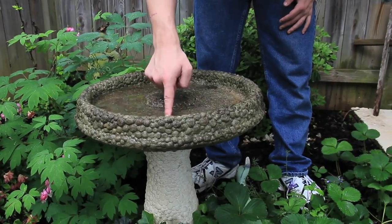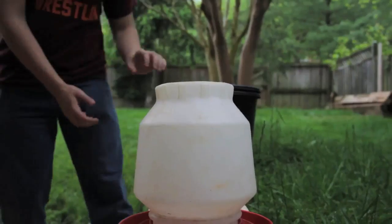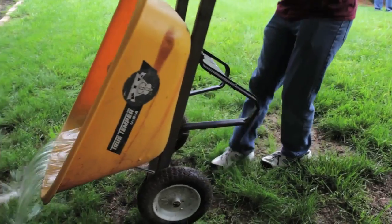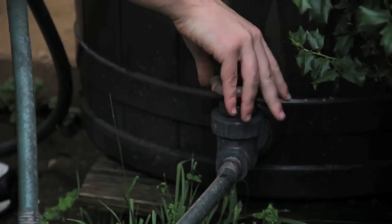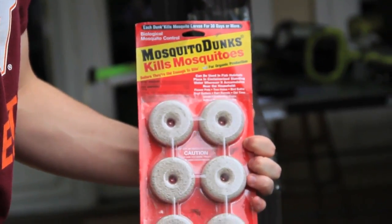Mosquitoes lay their eggs in water, so help prevent mosquitoes from breeding around your home by getting rid of standing water. Be sure to tip out any water from flowerpots, wheelbarrows, bottle caps, drain pipes, and any containers that hold water. For rain barrels, use larvicide, also called mosquito dunks, which help prevent mosquitoes from developing.